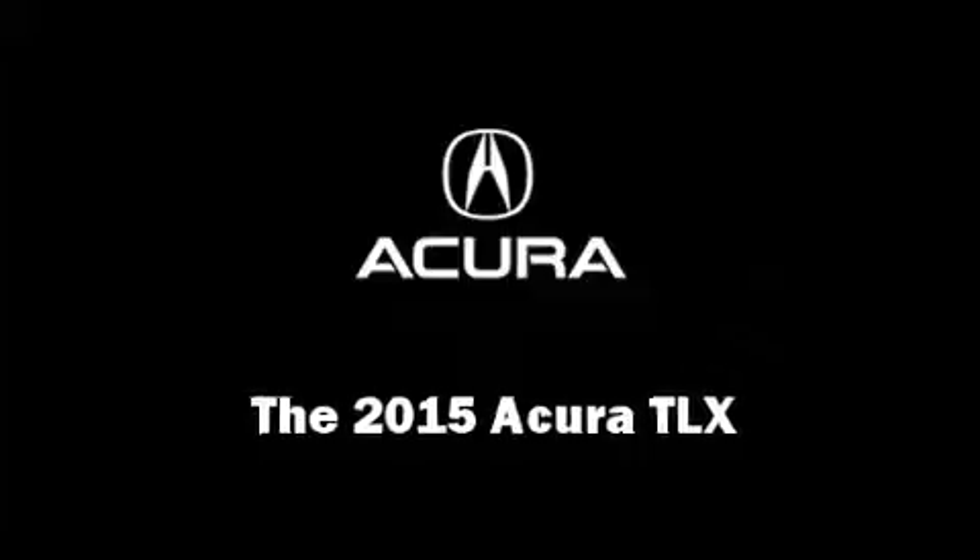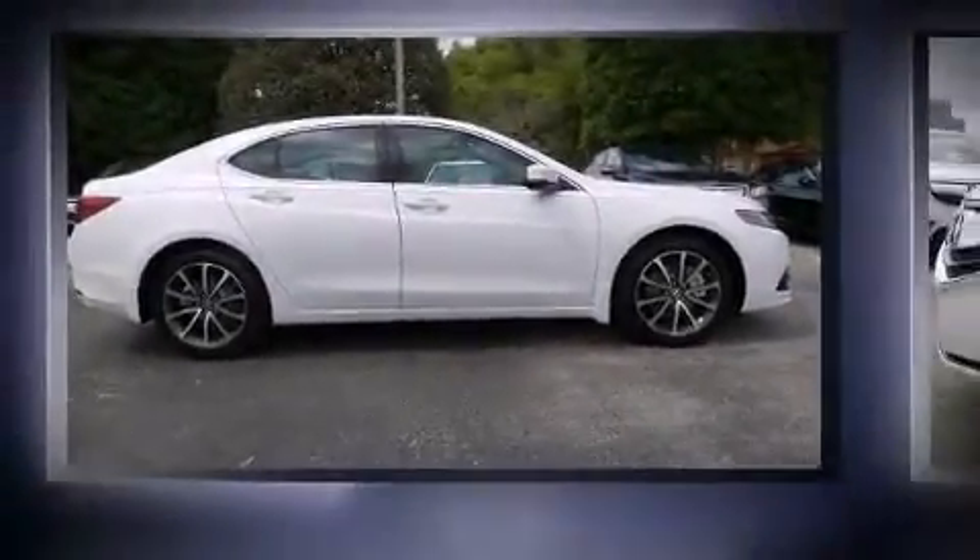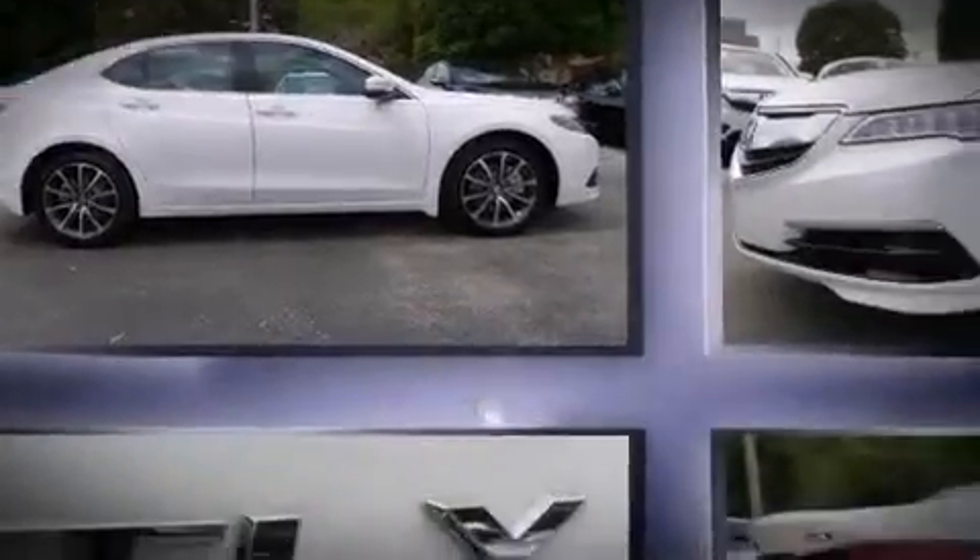Step into the 2015 Acura TLX. This four-door sedan is ready to drive off the showroom floor.